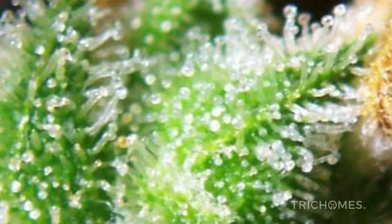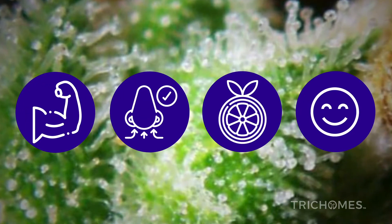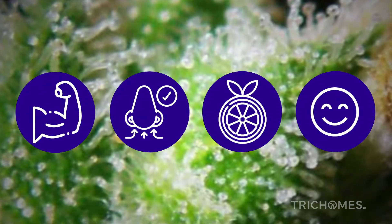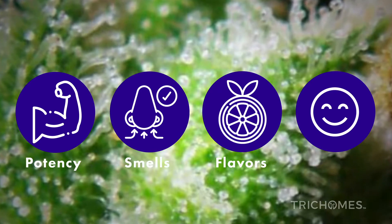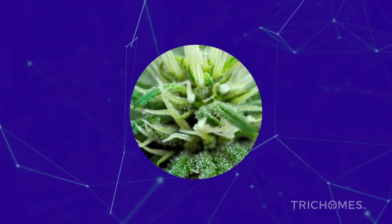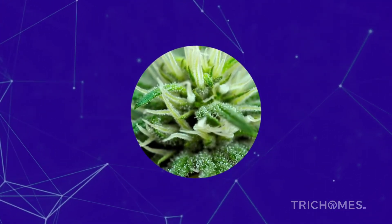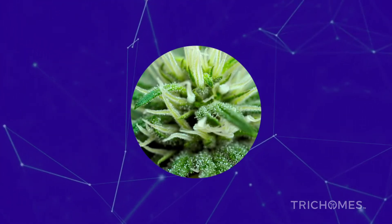What makes each strain of cannabis unique begins in the trichomes. The basic functions of trichomes are to produce nearly endless varieties of cannabinoid potencies, smells, flavors, and experiences. Let's dive into the research and see if we can find some interesting characteristics of trichomes that are not well covered on traditional platforms.